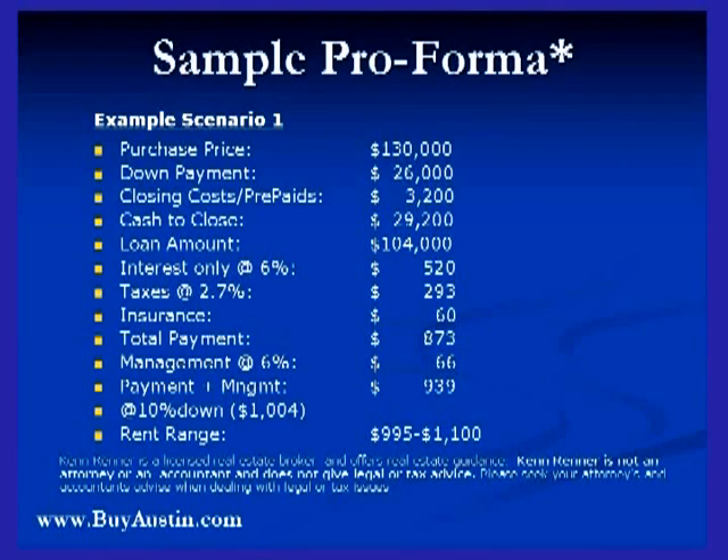Insurance, $60,000, leaving a total payment of about $873,000. Add in some management and you're looking at a total payment plus management of $939,000. You're going to run break-even to positive, maybe a couple hundred dollars positive, and get the higher rents — so $995,000 to $1,100,000. This is your typical $130,000 scenario.